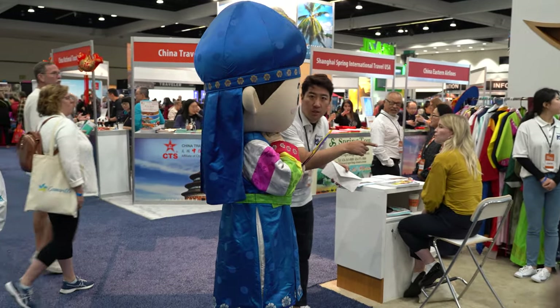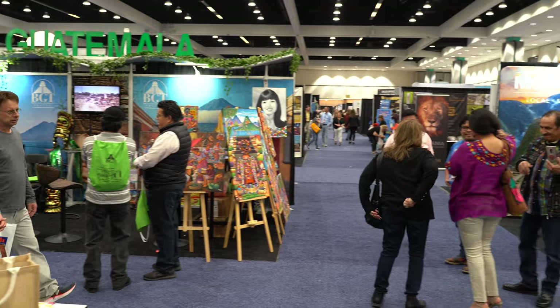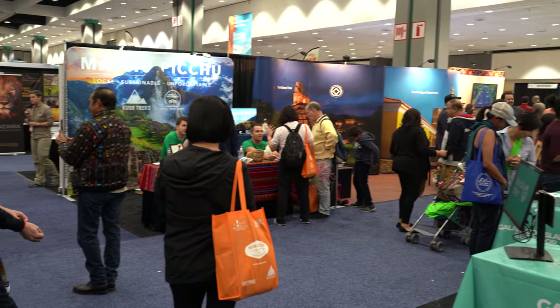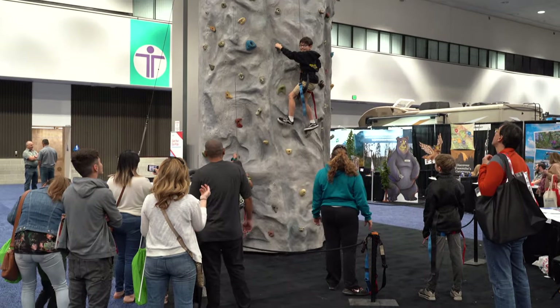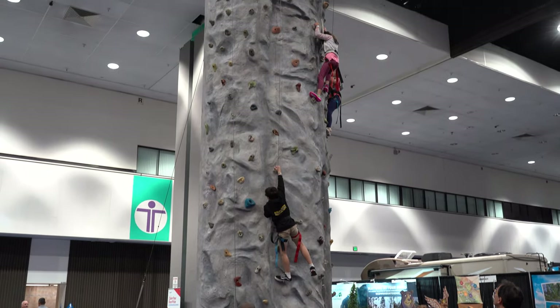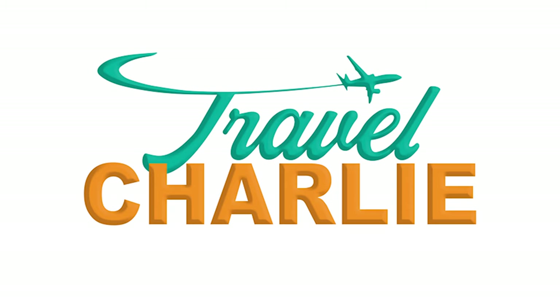Well, that wraps up my day at the LA Travel and Adventure Show. I had fun meeting new people and learning about new travel destinations to add to my bucket list. This show is for all ages and they truly have something for everyone — from kids activities, cultural dances, well-knowledged travel speakers and vendors from all around the world. If you're interested in attending one of these shows, they have nationwide tour dates. You can visit TravelShows.com for additional information. Consider subscribing to my channel for more travel related videos. Thank you for watching, I'll see you guys next time.